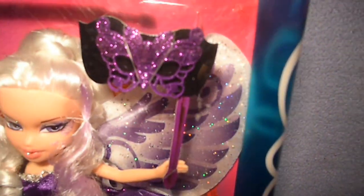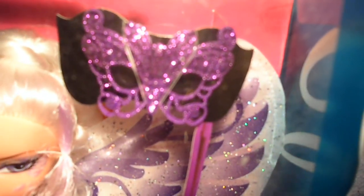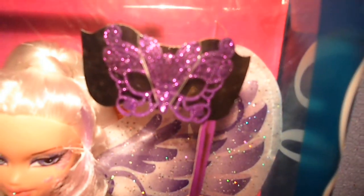She comes with a purple glittery mask, and they have more details than the Bratz Masquerade collection.